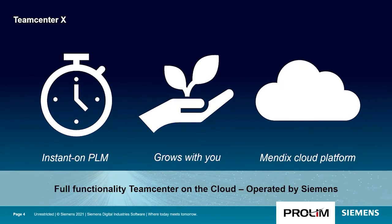This leads to Teamcenter and the power of proven PLM. Teamcenter X provides the full functionality of Teamcenter on the cloud operated by Siemens. Teamcenter X provides an instant-on PLM experience with package solutions with industry best practices built in, with a cloud SaaS delivery model.